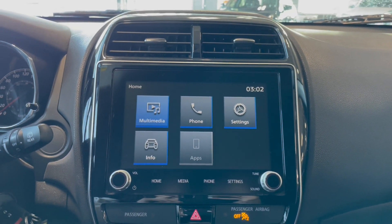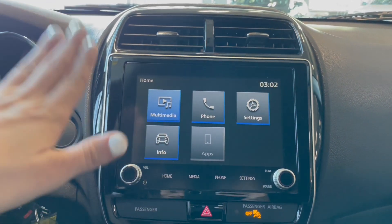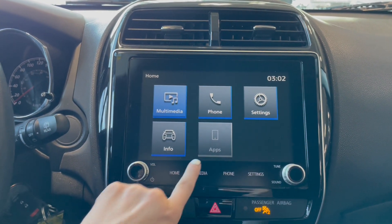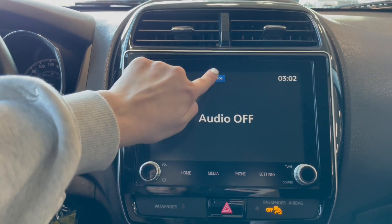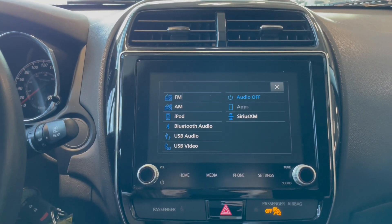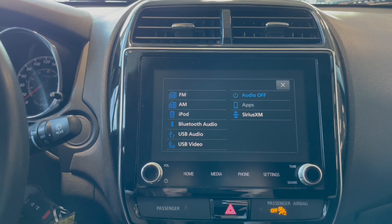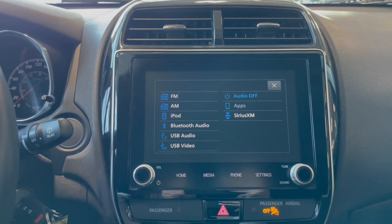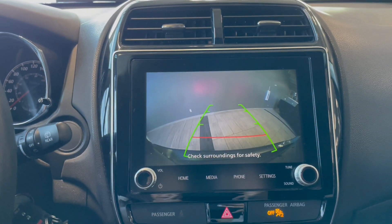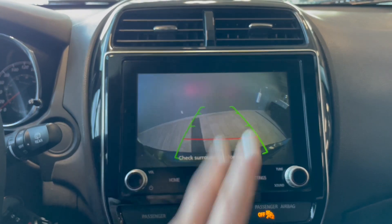We're going to pop over to our entertainment screen. Right now we are on the home portion, so we have multimedia, phone, settings, information, as well as apps. Going to media source gives us all of the options, which include FM radio, AM radio, iPod, Bluetooth, SiriusXM, as well as Apple CarPlay and Android Auto. This vehicle also comes equipped with a backup camera with guidelines.